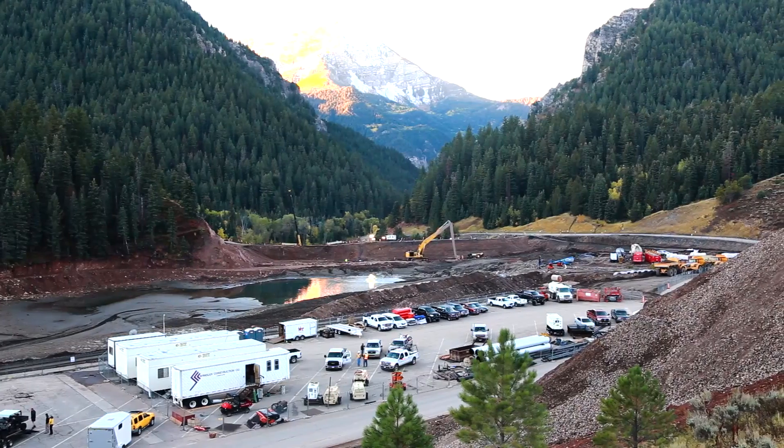Hi, my name is John Sather. I'm with Whitaker Construction. We do a lot of dam restoration and improvements. We're up here at the Tibble Fork Dam.